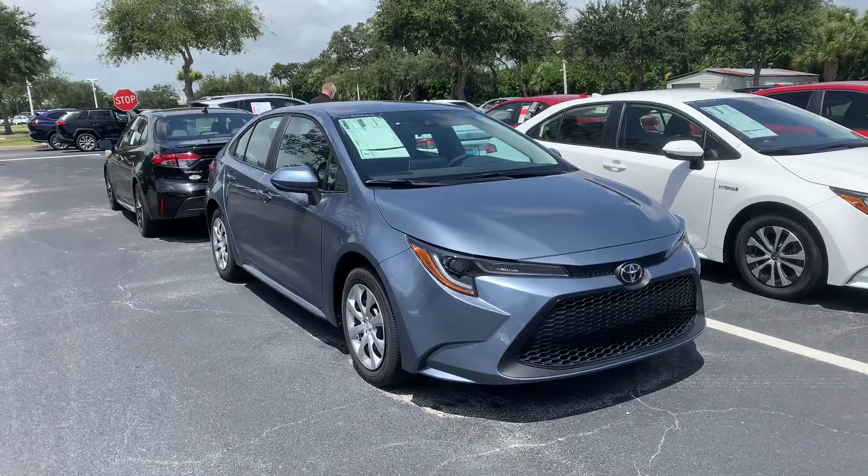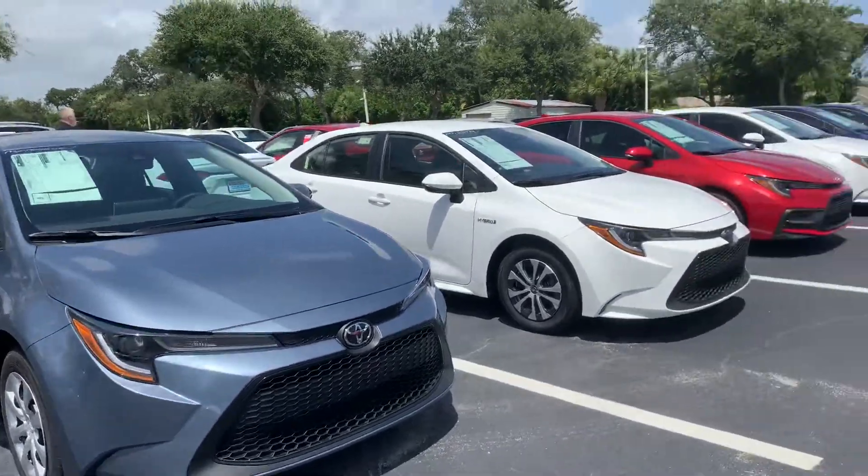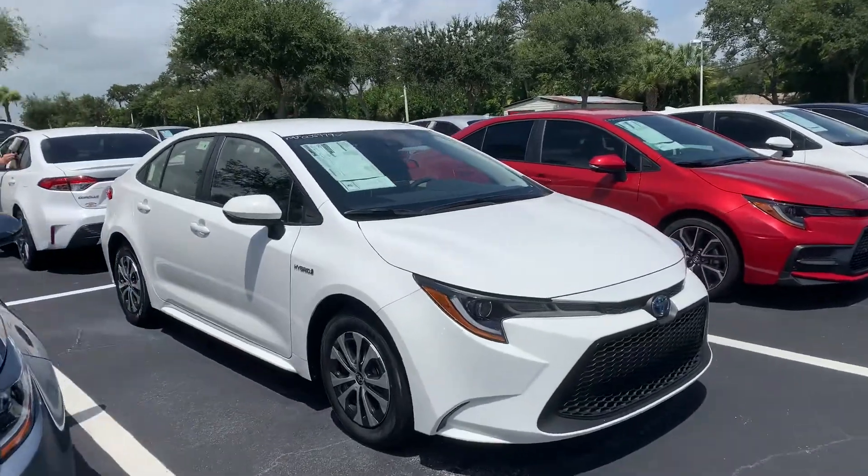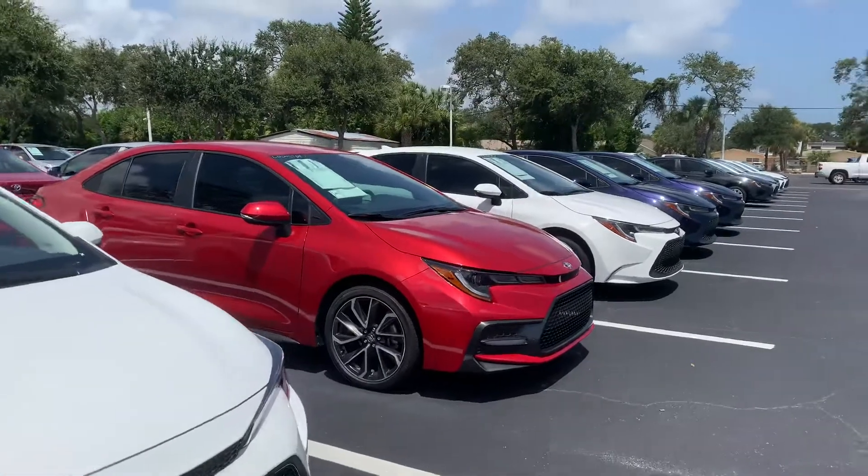Hey Sandy, this is Taylor with Toyota of Melbourne. I am standing in front of my 2020 and 2021 Toyota Corollas here, and I just want to make a quick walk-around video for you. As you can see, I have tons of Corollas here.